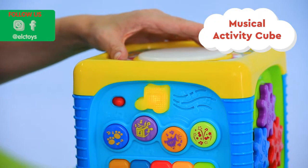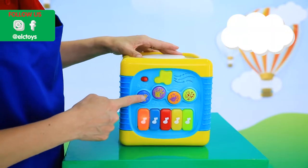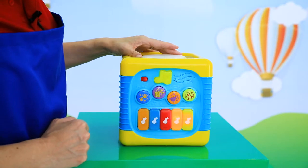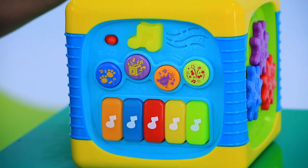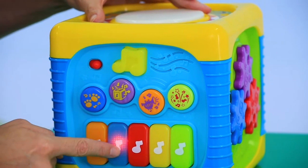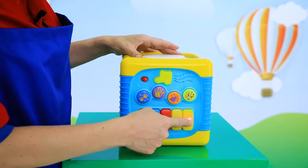This musical activity cube brought to you by Toy School is packed full of interactive activities for your little one. With a five note light up keyboard, flashing drum pad, instrument buttons and reflective mirror, the cube will ensure hours of entertainment and learning.